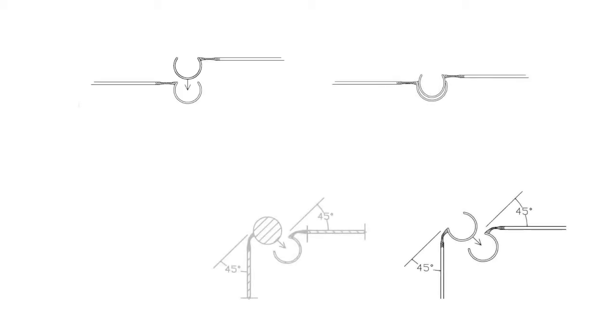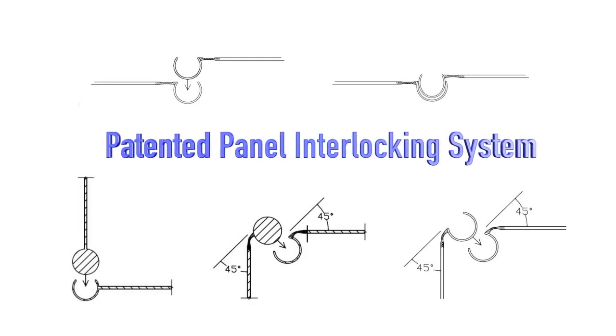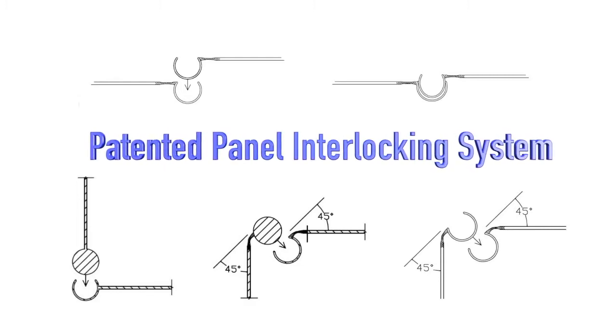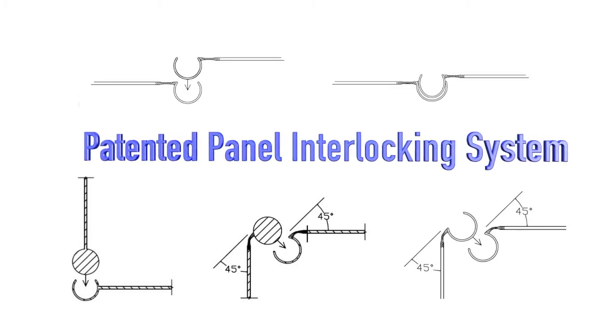Our reusable box designs and assemblies are based on a patented panel interlocking mechanism incorporated with grooves, rods, and flexible hinges along panel edges. The never-before-seen interlocking mechanism makes box assembly and disassembly so simple.